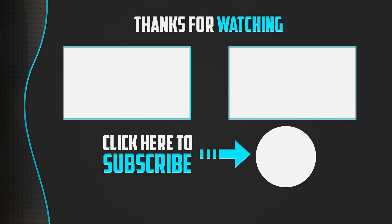Thanks for watching, guys. I hope you liked this video. If this video was helpful to you, please make sure to like, comment, and subscribe. If you have any questions related to these products, you can leave a comment below and I will get back to you as soon as possible. Thank you.